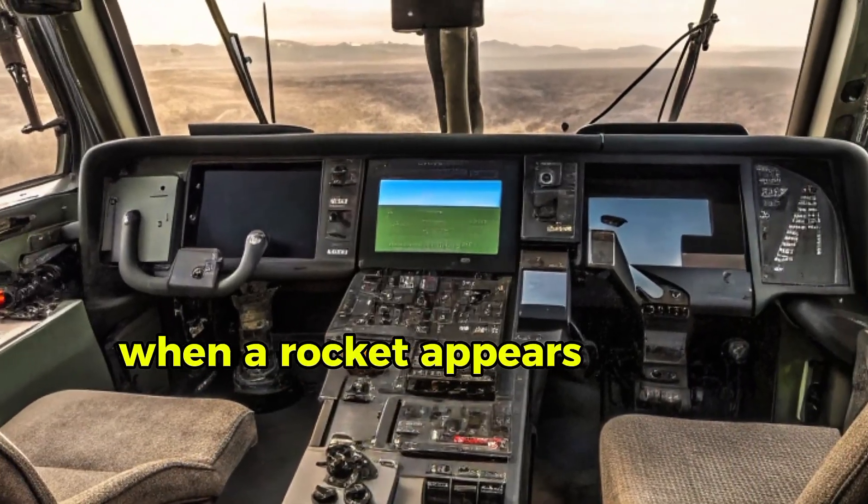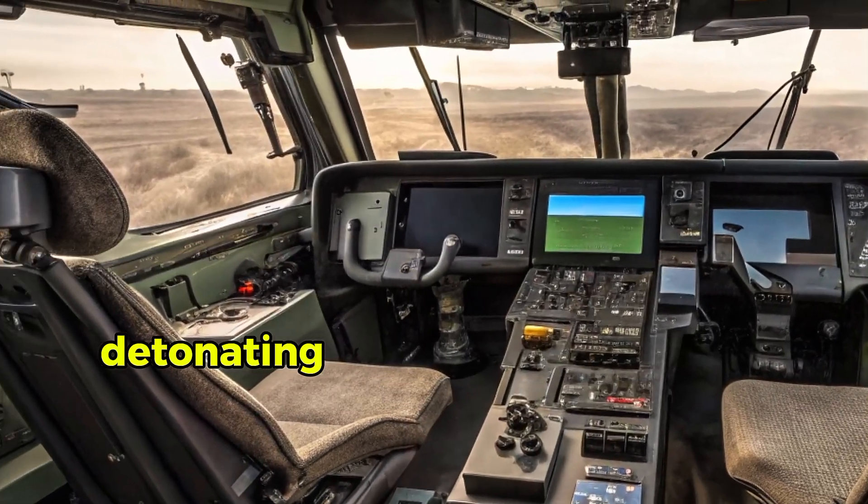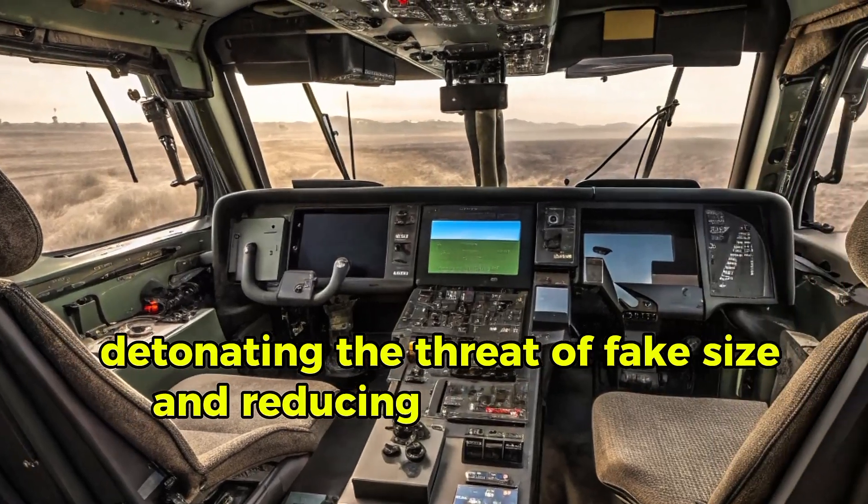When a rocket appears, the active protection system lashes out a counter charge, detonating the threat before it reaches the hull and reducing danger to the crew.